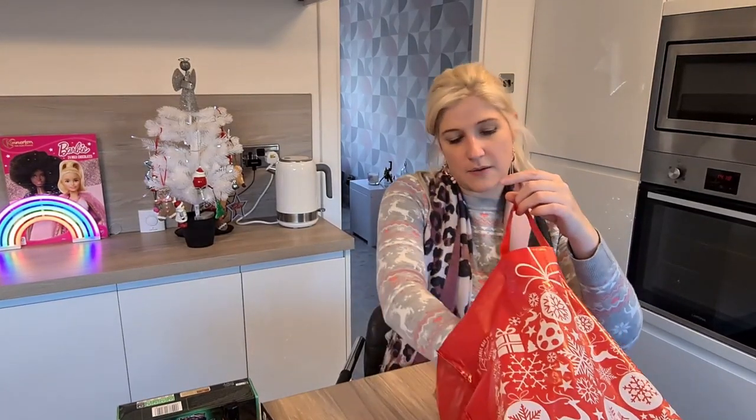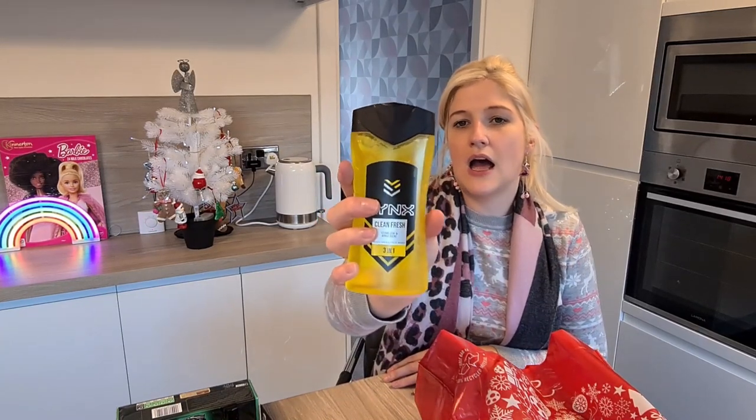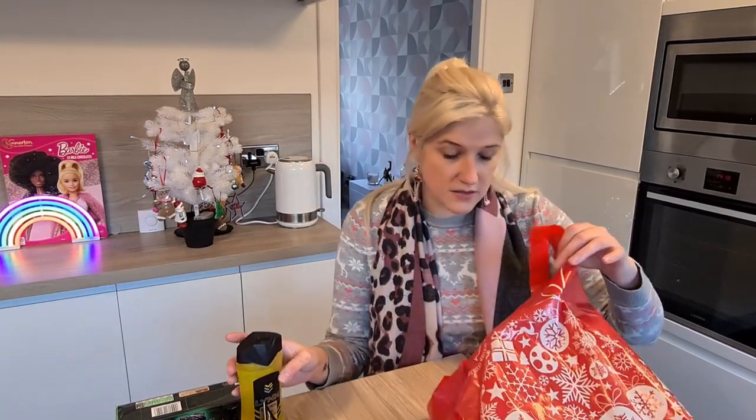The next thing I picked up was this Lynx 3-in-1. My husband said he really liked that one. It's the cedar leaf and apple scent and it's really good value in Home Bargains for Lynx.